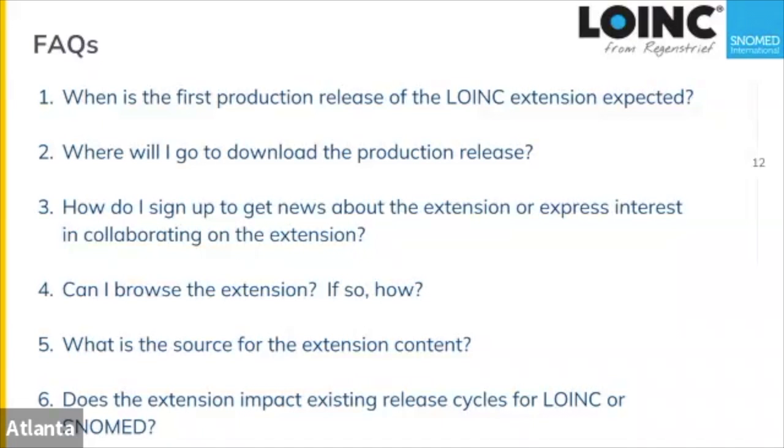Moving to FAQs — the first question is: when is the first production release of the LOINC extension expected? We haven't set a date, partly because we don't have necessarily predictable resources about how fast we can work on it. We'll do it as fast as we can.